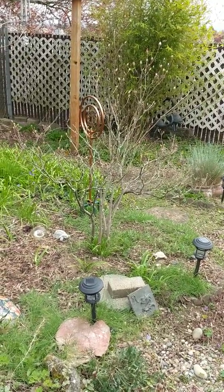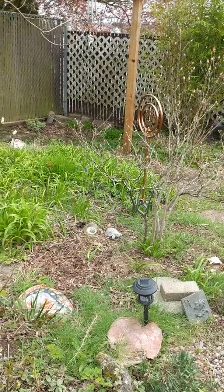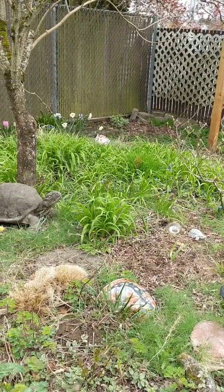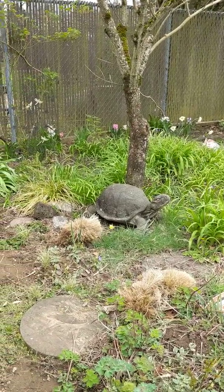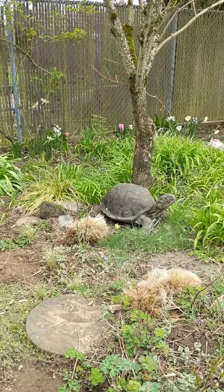And then it'll be all hardscape so that I can spray with my vinegar and soap and we won't have to worry about doing a lot of maintenance in this area. Trying to pare down for being retired and wanting to write more — the facts are just such that that's what I want to do.